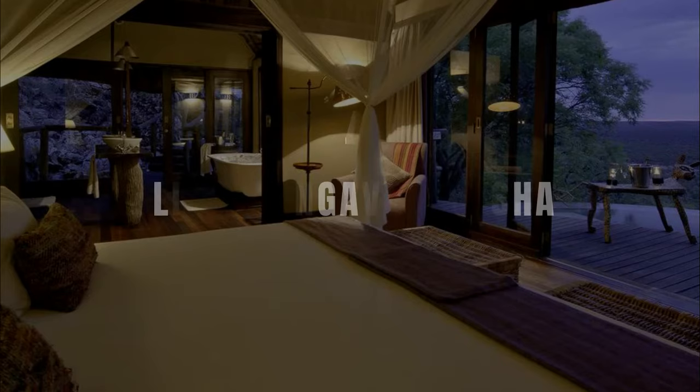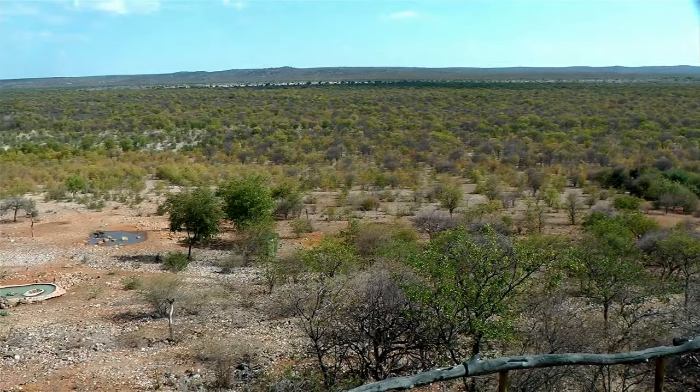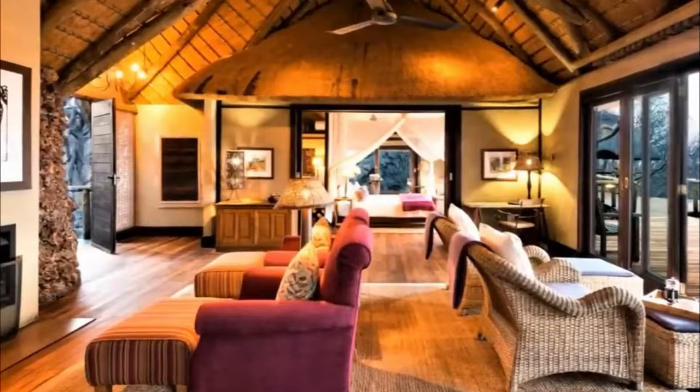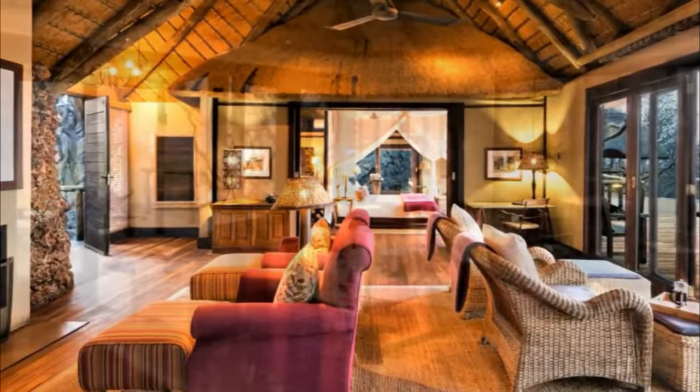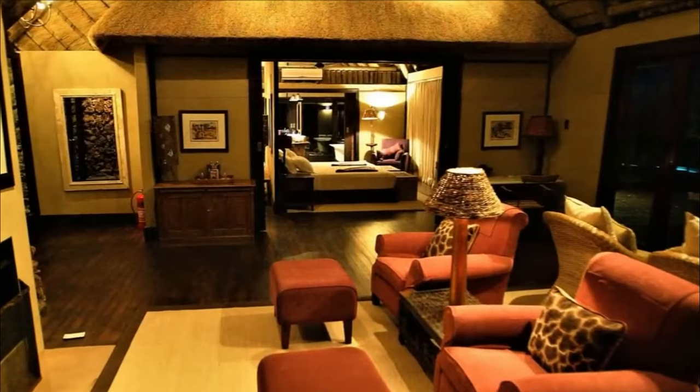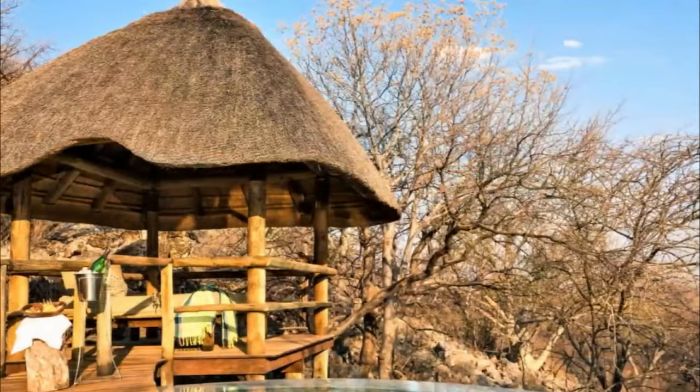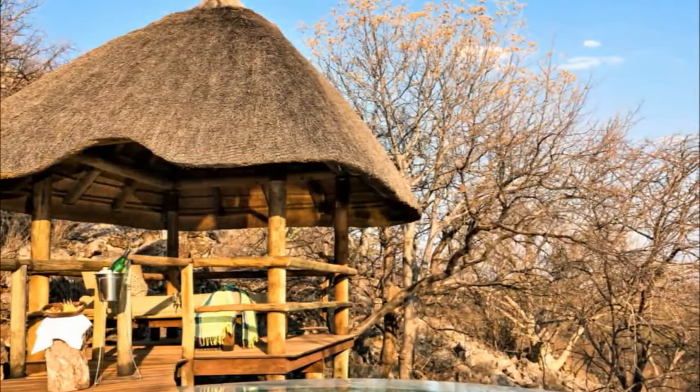Number 4: Little Ongava, Etosha. Designed for privacy, exclusivity and luxury, Little Ongava is extremely close to the famous Etosha National Park. Set on a high hillside in the Ongava Game Reserve, the lodge has panoramic views over Namibia's plains. Meander through the plains on wooden boardwalks that lead over rocks and trees to the main lounge and dining area, from one of the three secluded thatched bungalows. Each bungalow feels homely with a fireplace, sitting room, private deck, infinity pool and sala — pure indulgence indoors, surrounded by untamed nature outdoors.